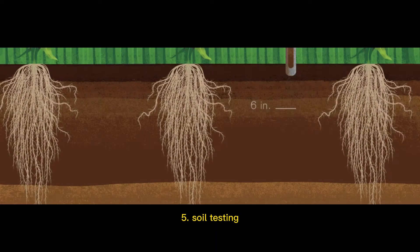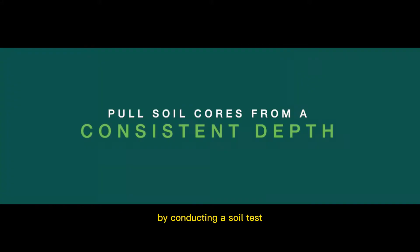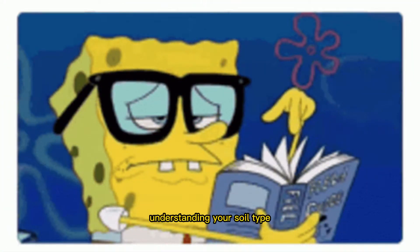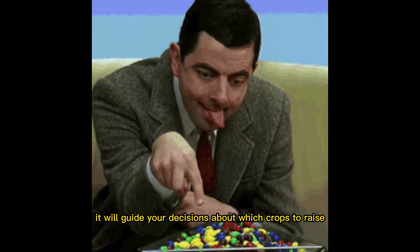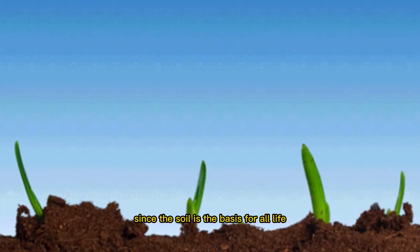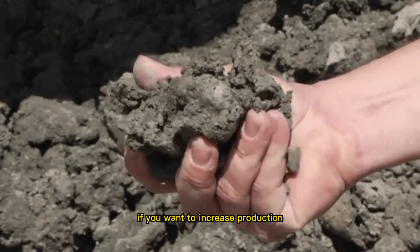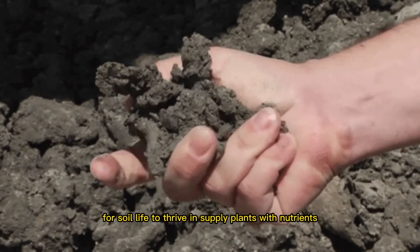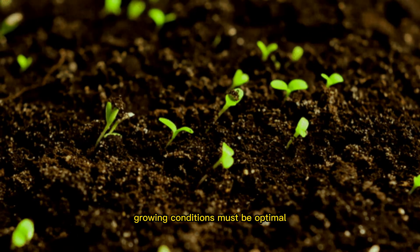5. Soil testing. You can learn what nutrients your soil needs by conducting a soil test. Understanding your soil type is an important step in keeping it in good condition. It will guide your decisions about which crops to raise and which pesticides to apply. Since the soil is the basis for all life, investing in its health is essential if you want to increase production. For soil life to thrive and supply plants with nutrients, growing conditions must be optimal.